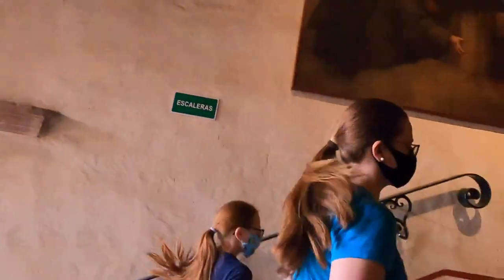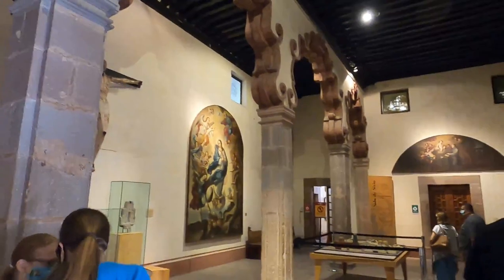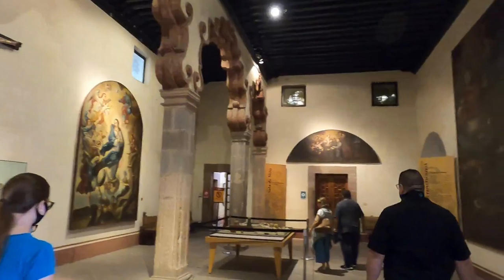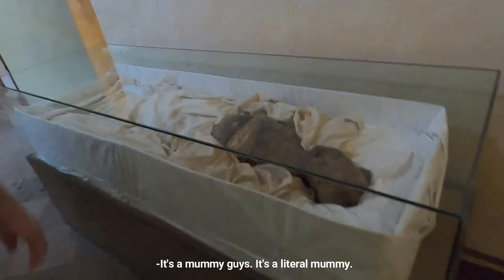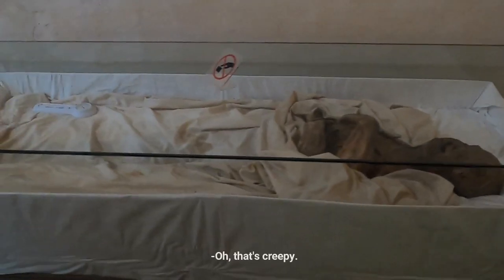Across the window — it's a mummy, guys. It's a literal mummy. Oh, that's crazy!